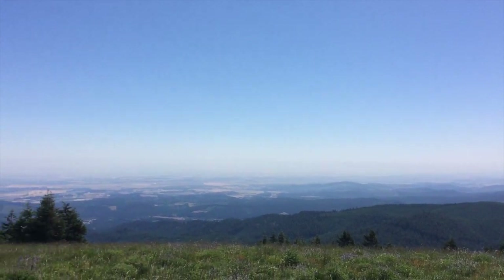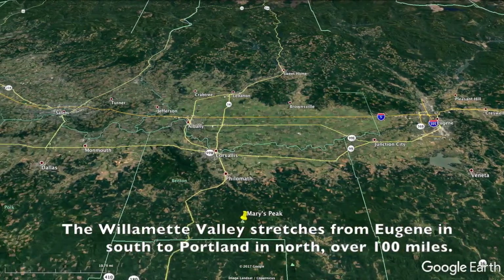From Mary's Peak, you can get a great vantage of this entire half of the state of Oregon, including most of the Willamette Valley, a large valley that dominates this part of the state.